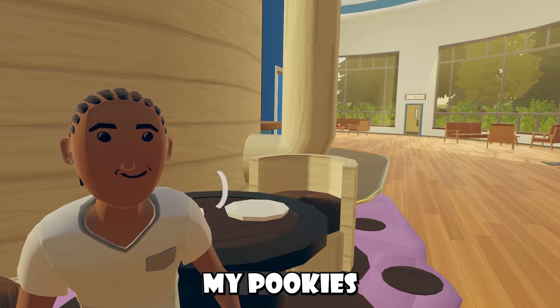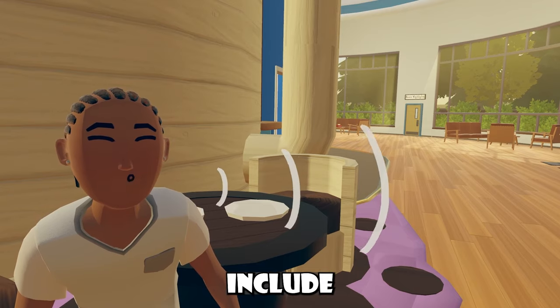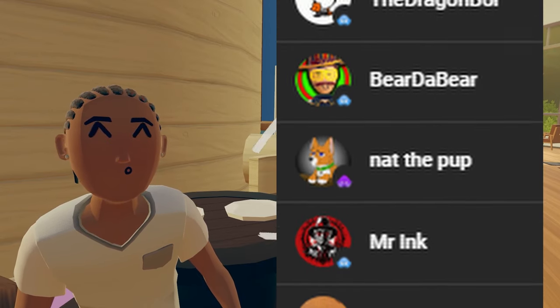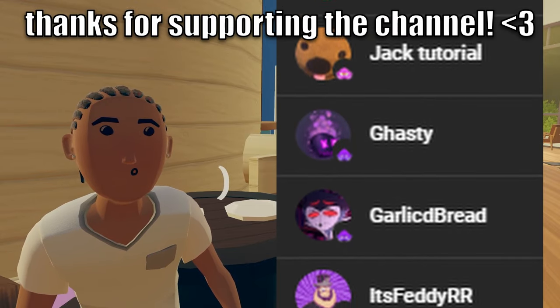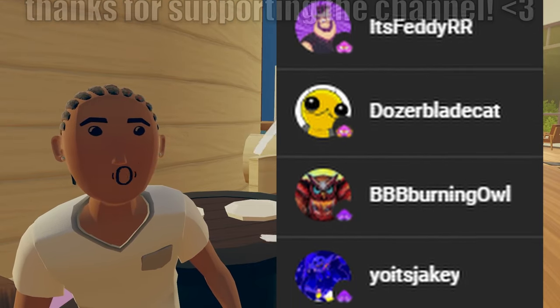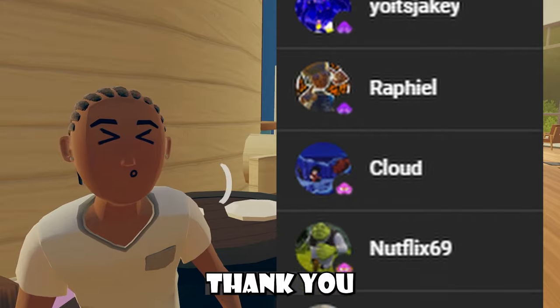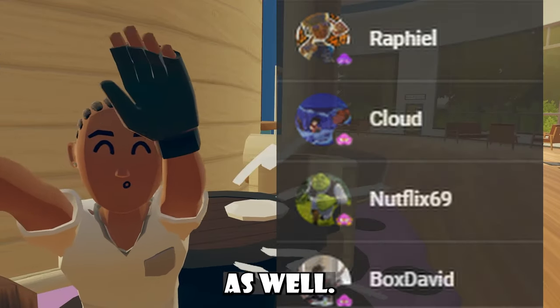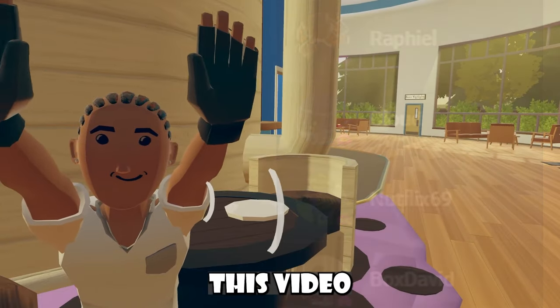Anyways, massive shoutout to all my pookies, who do include: The Dragon Boy, Bear2Bear, NatThePup, Mr. Ink, JackTutorialGastly, GarlicBread, It'sFeddyRR, DozerBladeCat, BBB, Burning Owl, Yojjjk, Raphael, Cloud, Netflix69, and BoxDavid. Thank you for all the love of all my channel memberships, especially my squidlings as well. And of course, let's get back inside this video.